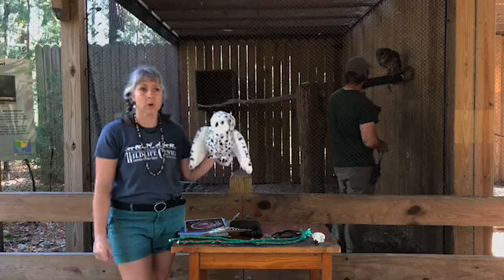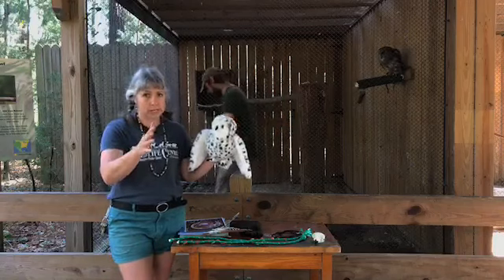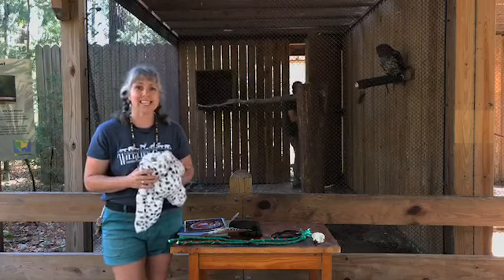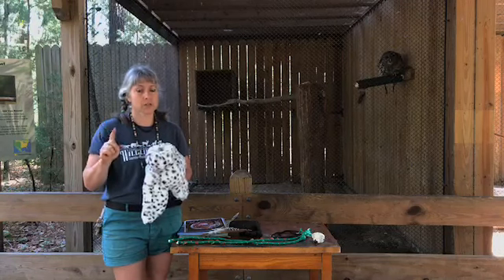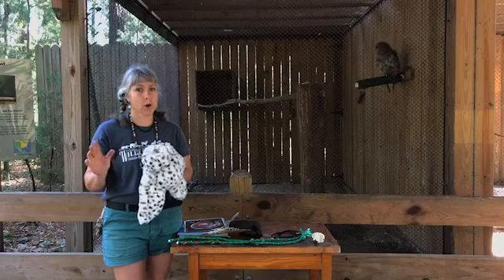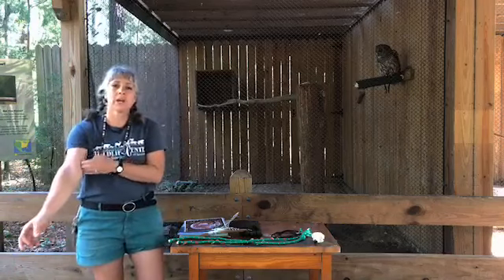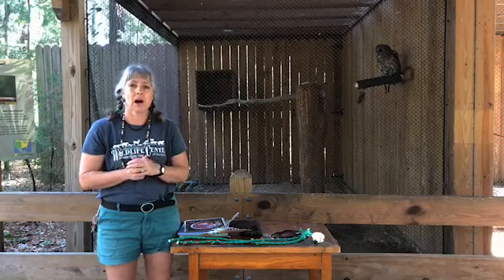How old is Wahoo-hoo? This is one of the oldest animals at Oatland Island, besides the eagle we learned about last week. Wahoo-hoo was born probably around March of 1996. So if you do the math — 1996, go four years to 2000, then go 20 more years to 2020 — that makes her 24 years old. Type in your answers! Wahoo-hoo is one of the oldest owls. She has been with us since she was a little fluffy baby owlet.